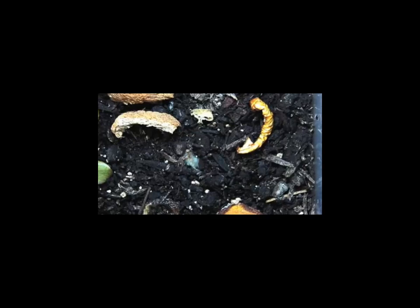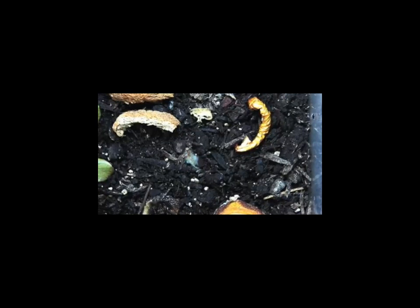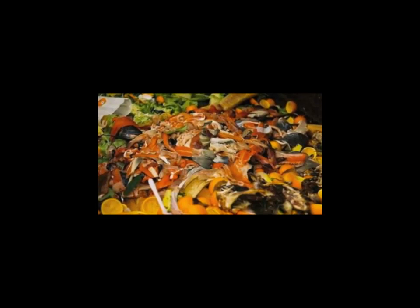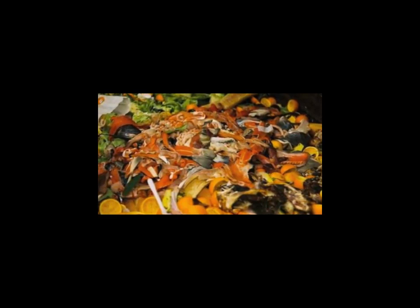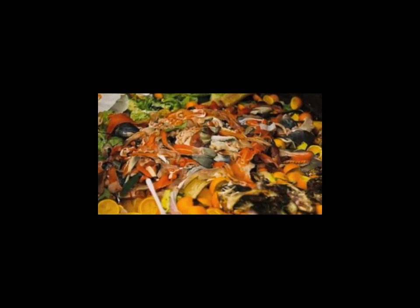Compost is organic matter that has been decomposed and recycled as fertilizer. It is a natural pesticide and the key to organic growing. Compost is basically a large heap of damp organic materials that are set to break down over time. The product can be used in landscaping, horticulture, and agriculture.